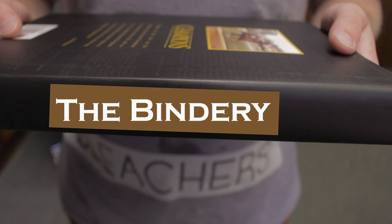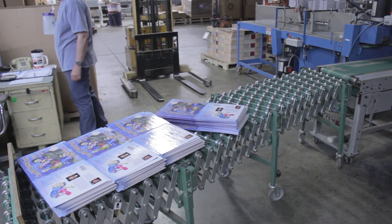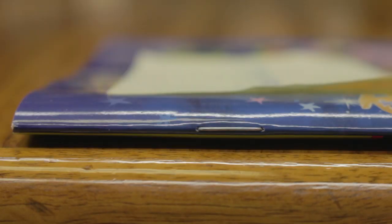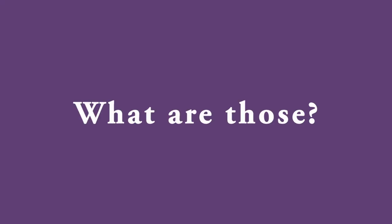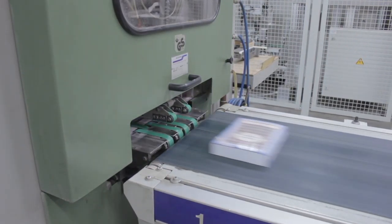Orzala produces both hardcover and paperback books. Binding styles include smyth-sewn, side-sewn, perfect bound, and saddle stitched. A perfect bound is adhesive bound. We do two types of sewing: smyth sewing, where we sew at the spine of the book, and side sewing, where you sew through the side of the book. Saddle stitching is neither sewing nor adhesive — it's actually stitching with wire.